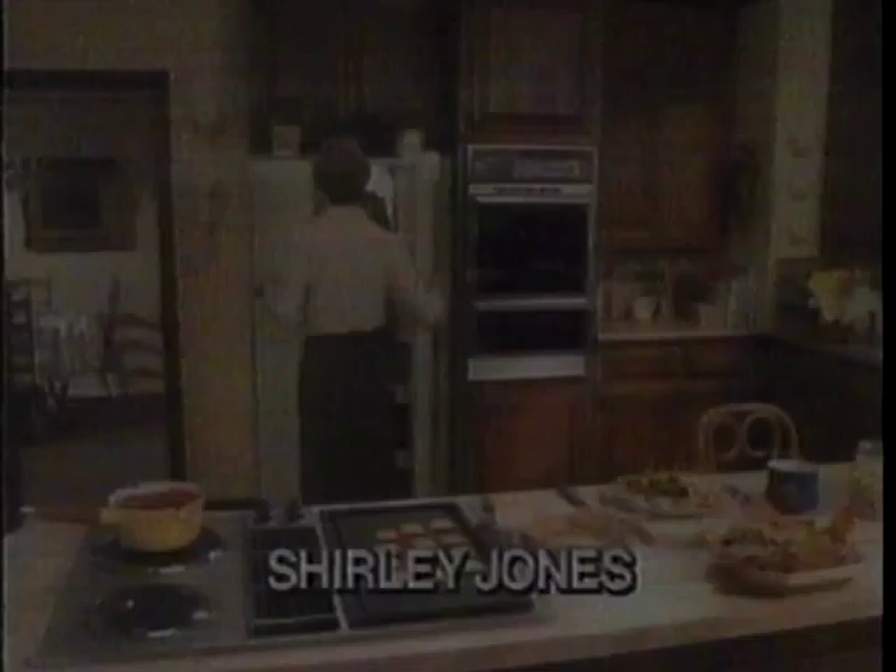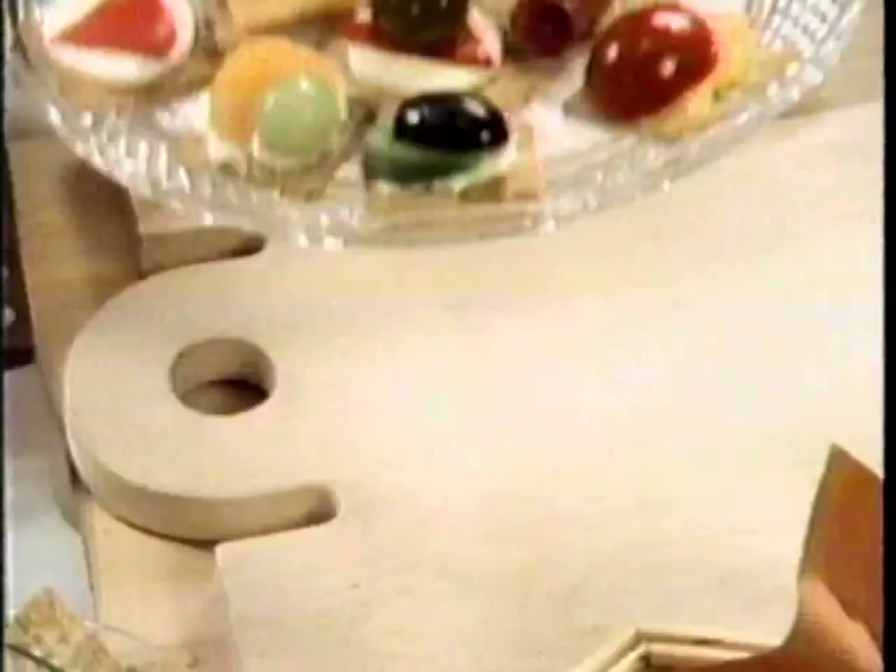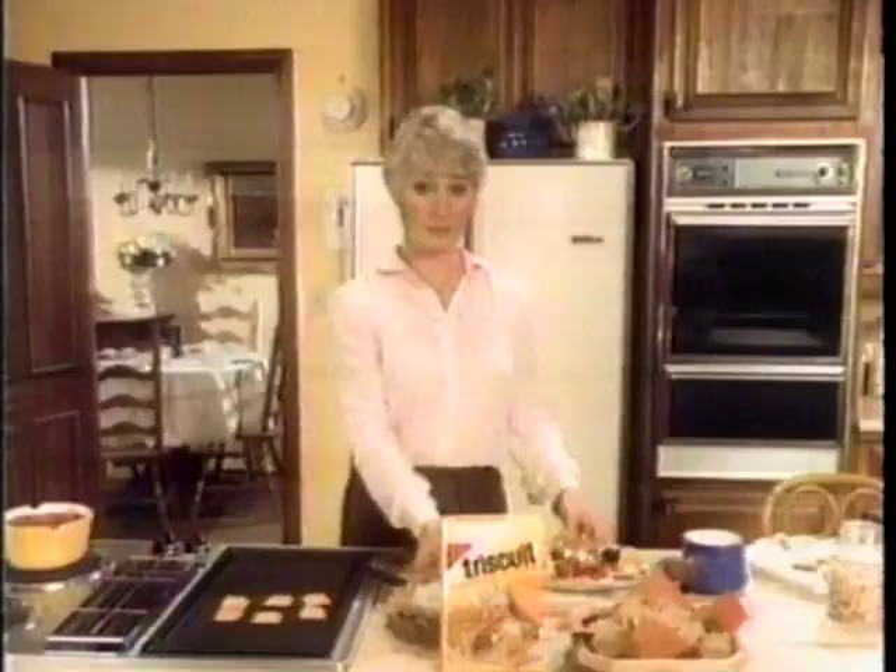Want to borrow some Triscuit? They're right behind you. Pass me a box — Marty called and he's bringing some guests. Try one. These Triscuit wafers are really something — like a whole snack menu in one box. I use Nabisco's Triscuits with anything, hot or cold. They're so firm and crunchy. Don't forget your Triscuits.